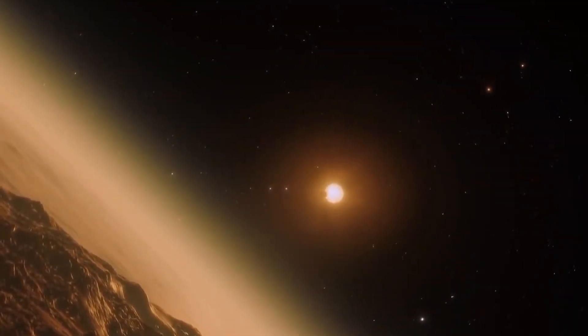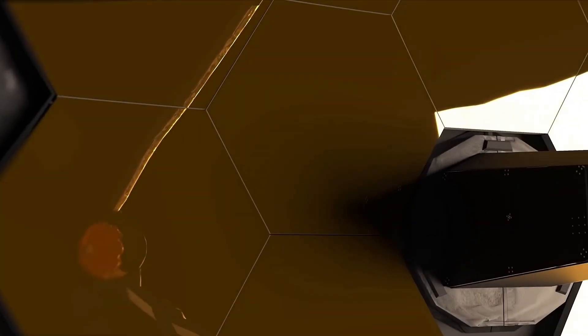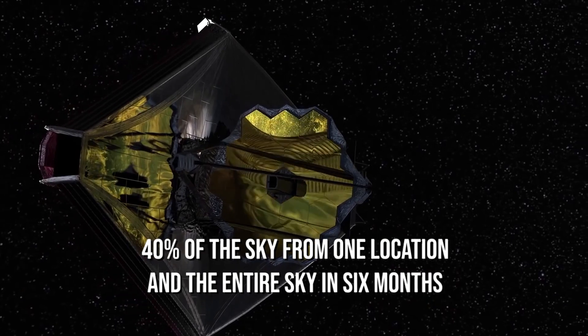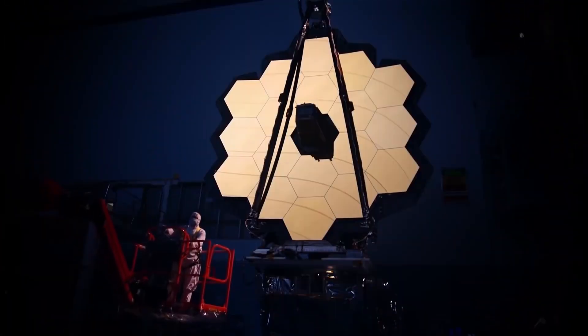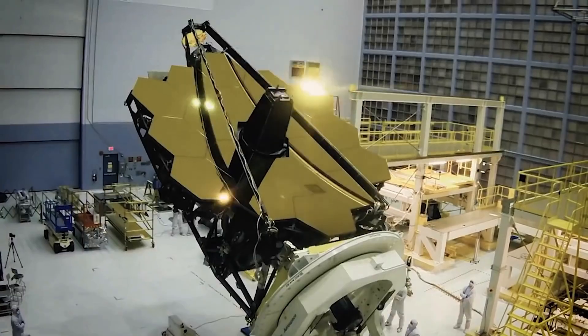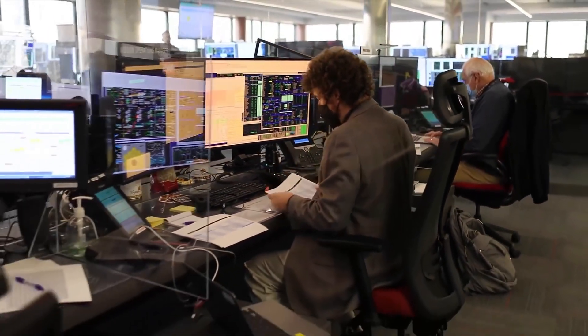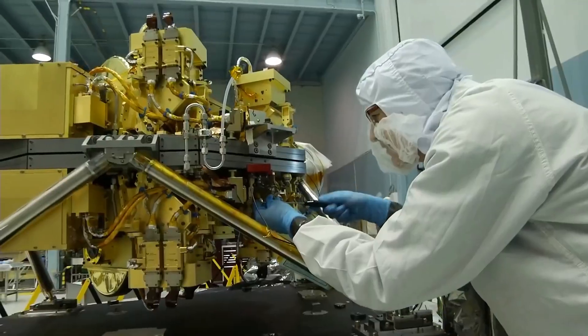The telescope doesn't have an unrestricted field of view at any given time due to the sun shield. The telescope can see 40% of the sky from one location and the entire sky in six months, which is the time it takes Earth to orbit the sun halfway. NASA stated that as the largest and most advanced observatory ever launched into orbit, the telescope is enduring a six-month setup phase before it can start scientific work, acclimating its instruments to the environment of space and aligning its mirrors.